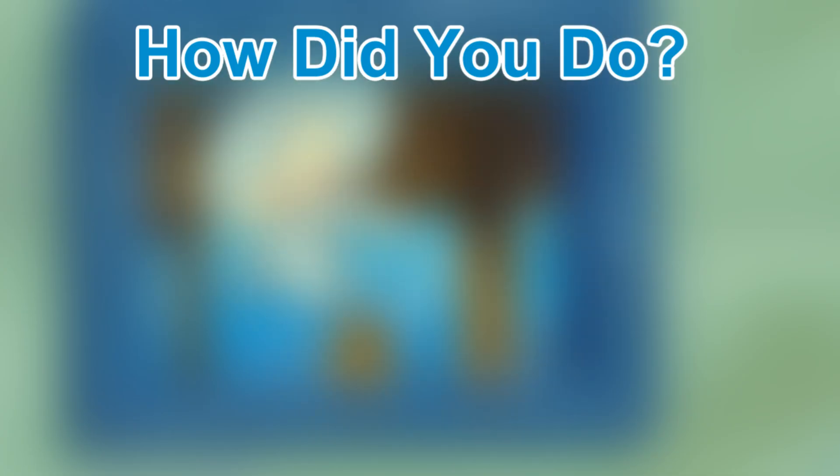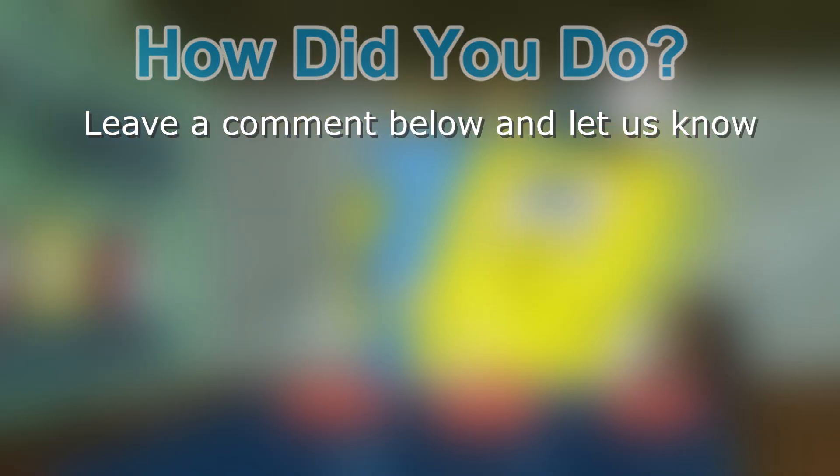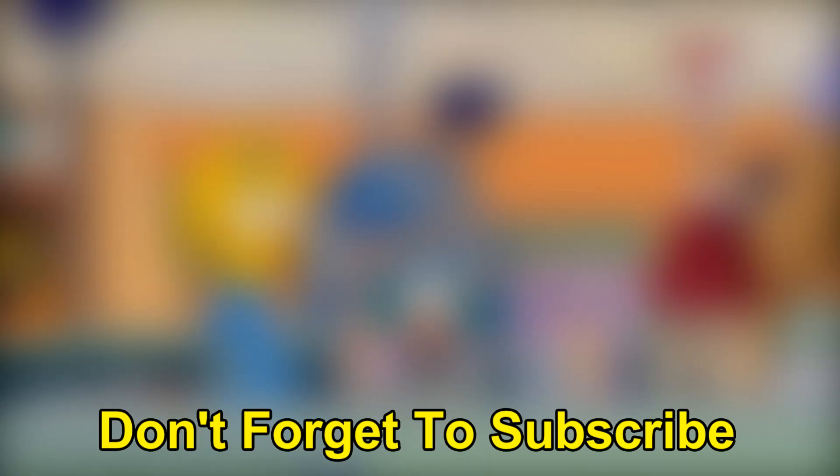Let us know in the comments section how many of these cartoon characters you were able to name before the buzzer. Give us a thumbs up if you had fun — thank you for playing!